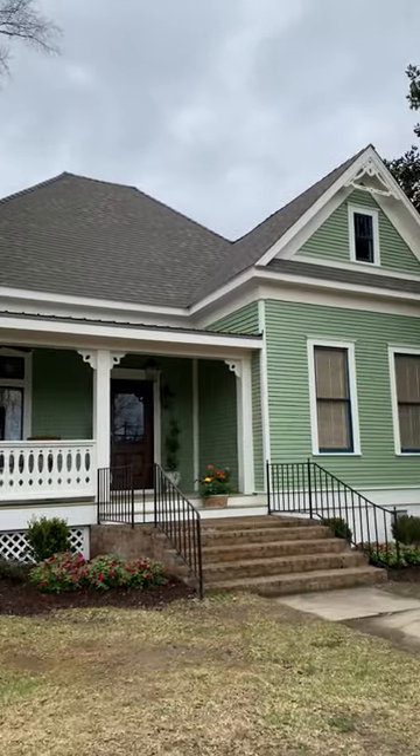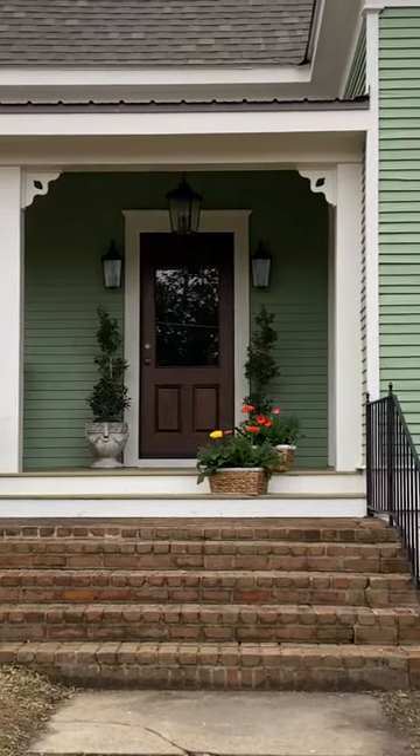Hey, House Beautiful. What's up, y'all? We are the Napiers, and this is our most recent project here in Laurel, Mississippi. Yes, it is a 1900-era Victorian that was basically stripped down to just a shell of a house, and now it's something very special.